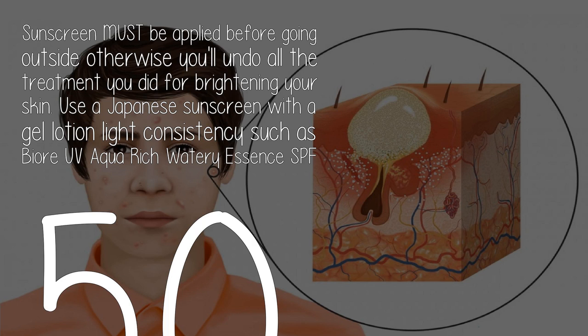Sunscreen must be applied before going outside, otherwise you'll undo all the treatment you did for brightening your skin. Use a Japanese sunscreen with a gel-lotion light consistency, such as the Biore UV Aqua Rich Watery Essence SPF 50.